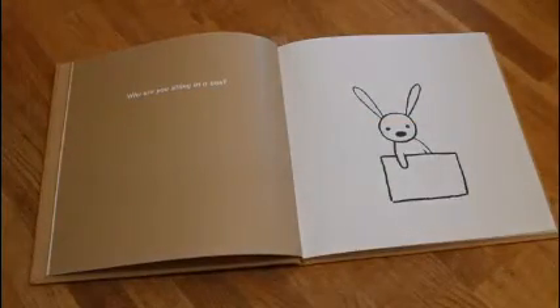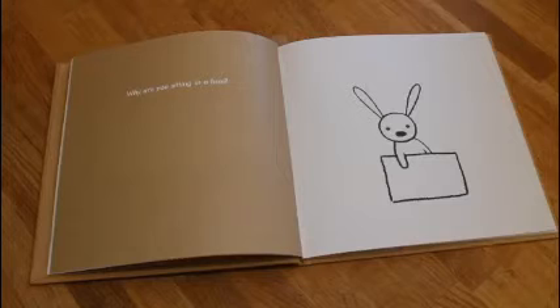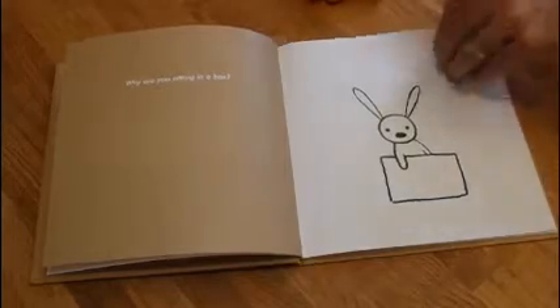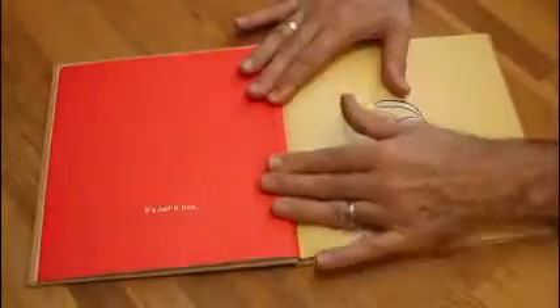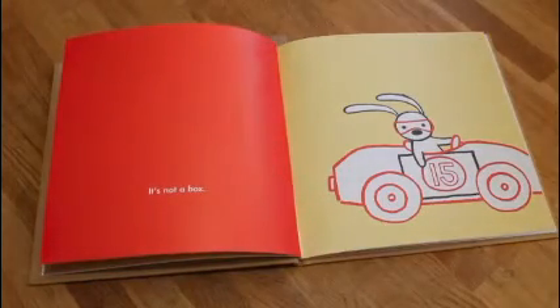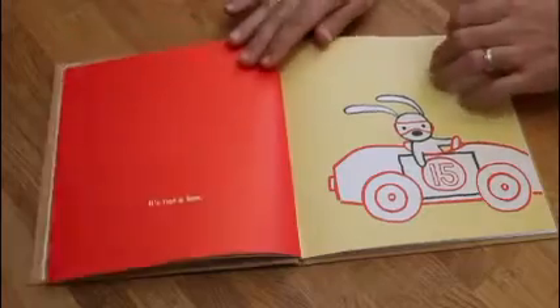Why are you sitting in a box? What do you think his imagination is going to turn it into? It's not a box — it's a race car.